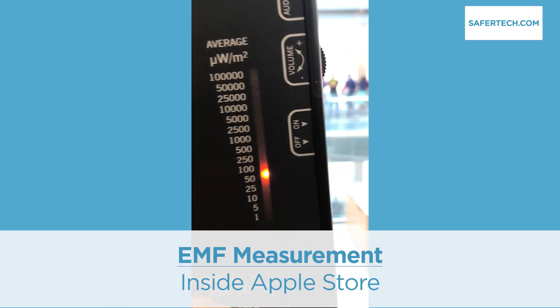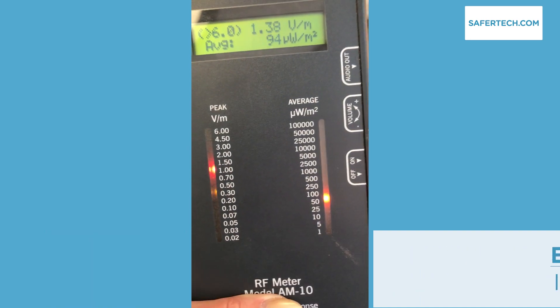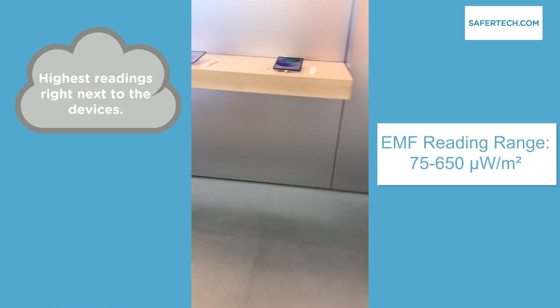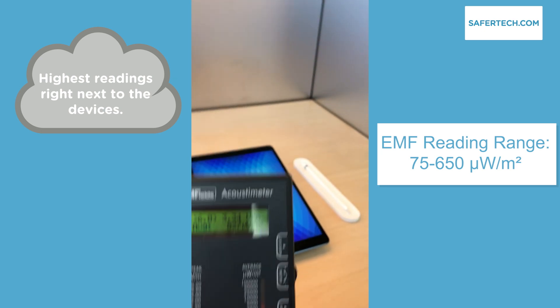We're in a store with lots of energy — at the beautiful Apple Store in Boston, picking up supplies. I record ambient measurements in the middle of the store that are typical for most office buildings. Of course, six inches from the tablet display, levels spiked to where they would with most connected devices.